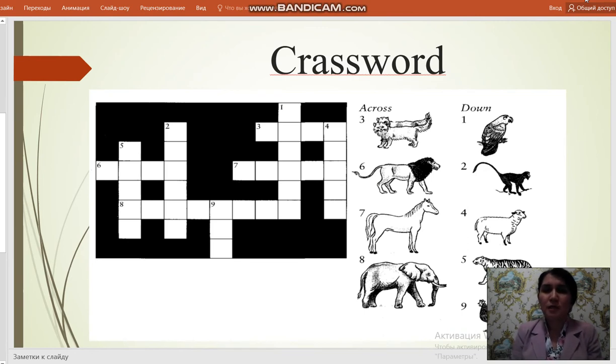This is a crossword. My dear students, you have to complete this crossword at home.